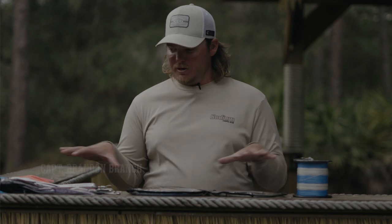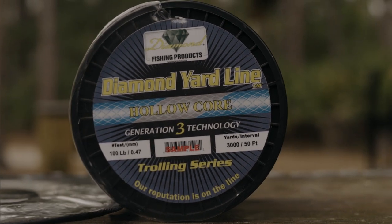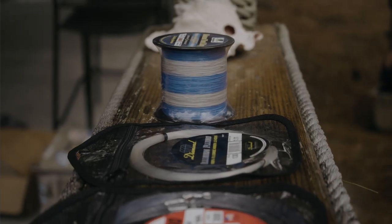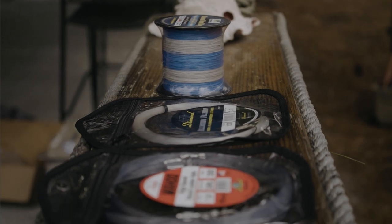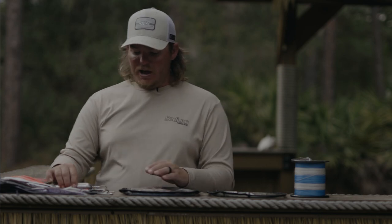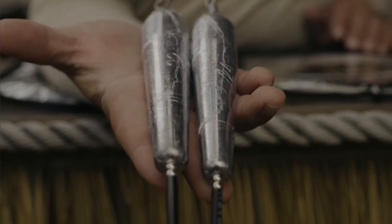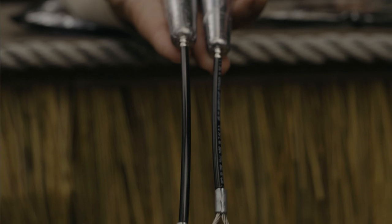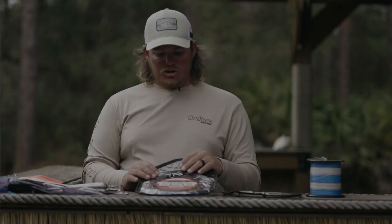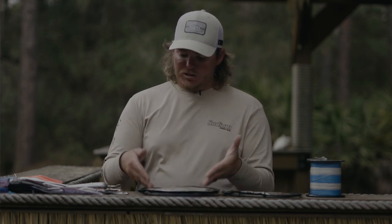Wahoo fishing is pretty technical on what we're using. This is 100-pound Diamond yardline — it's a hollow core, and what yardline means is every 50 feet it changes colors so you know exactly how far your lure is behind the boat. This is a hollow core line, so you'll be able to splice in 50 to 75 feet of 130-pound Diamond Illusion fluorocarbon. From there you have your trolling lead — whether it be a 24 or 32, there are multiple sizes. Your long rod gets a lighter lead and your close rod gets a heavier lead. From there you use a 24-foot shock leader — this is 300-pound monofilament made by Diamond with swivels already attached.